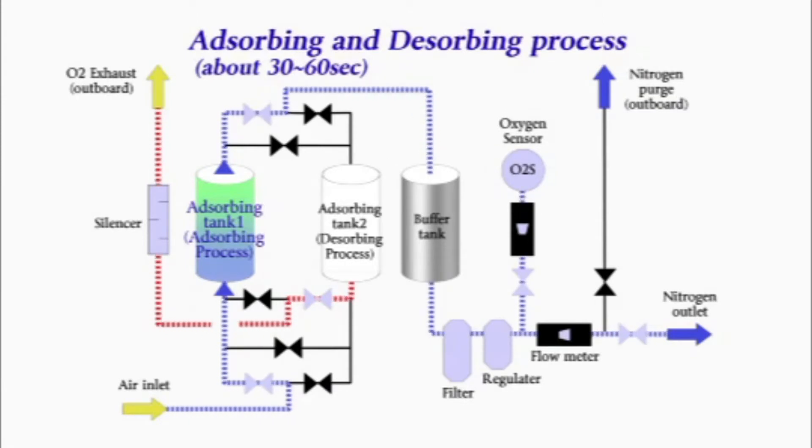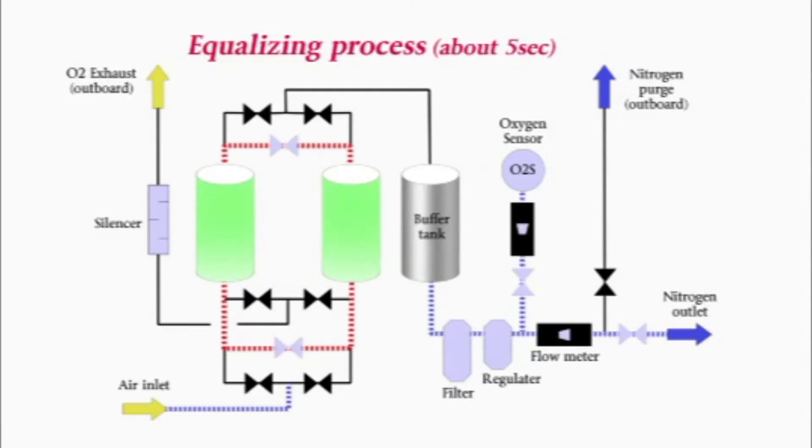Continuing this process over a certain period saturates the absorbent with oxygen. After the absorbent in this tank is saturated with oxygen, the tank pressure is equalized to another tank for several seconds. This is called the equalizing process.